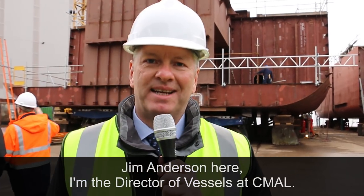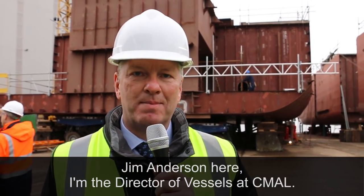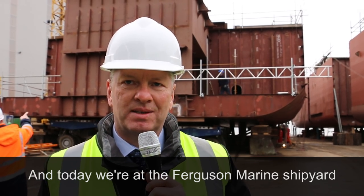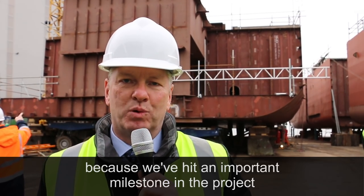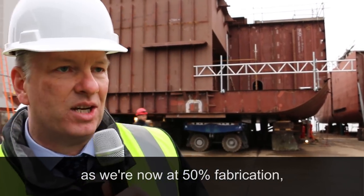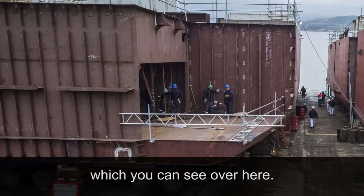Jim Anderson here, I'm Tech Director of Vessels at Seamall. Today we're at the Ferguson Marine Shipyard because we've hit an important milestone in the project — we're now at 50% fabrication, which you can see from over here.